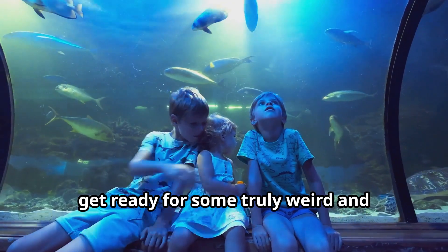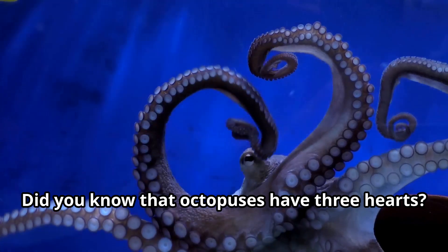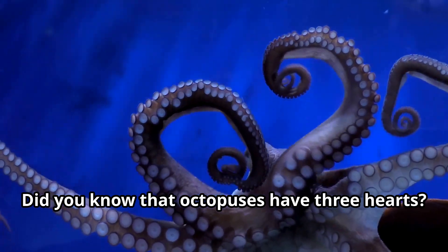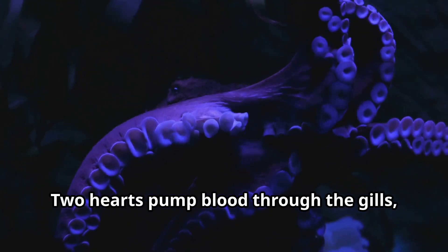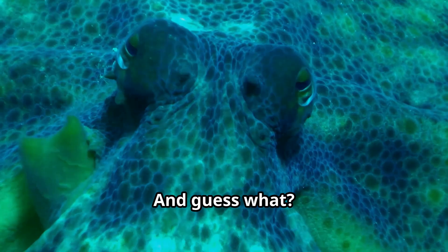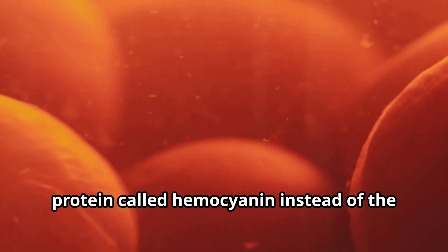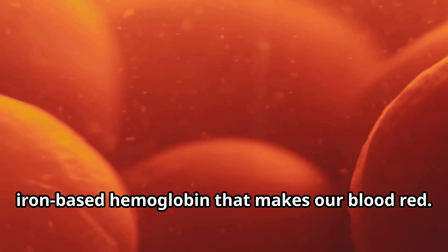Young explorers, get ready for some truly weird and wonderful octopus facts. Did you know that octopuses have three hearts? Two hearts pump blood through the gills, while the third heart pumps blood to the rest of the body. And their blood is blue — that's because it contains a copper-based protein called hemocyanin instead of the iron-based hemoglobin that makes our blood red.